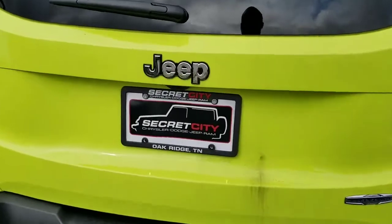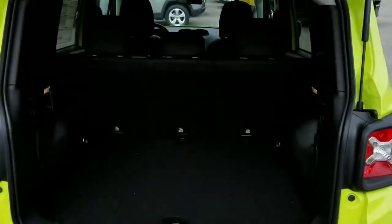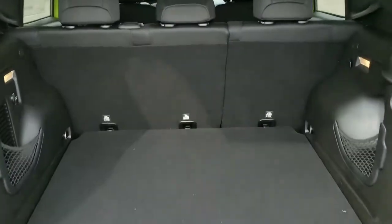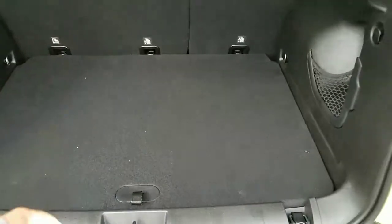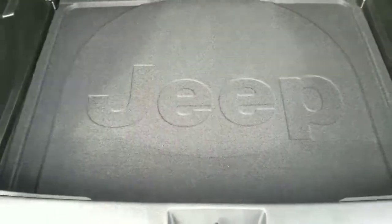Starting with the back and the hatch. It has good space. You also have a 60-40 split, which gives you great room. You also have some additional storage space right here, which is a good feature to have.